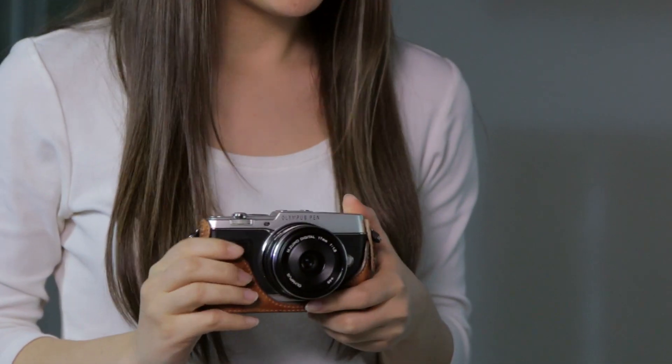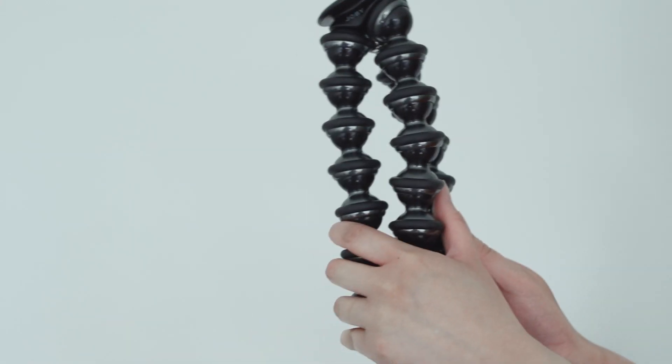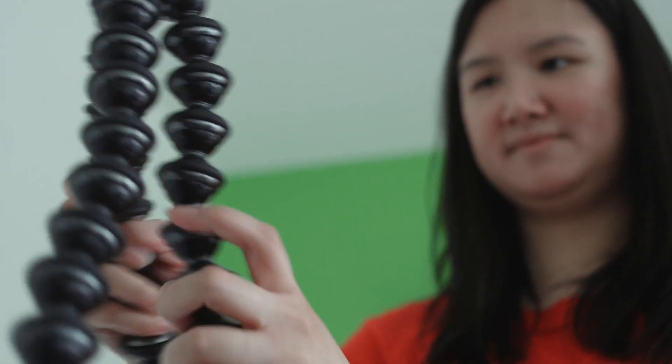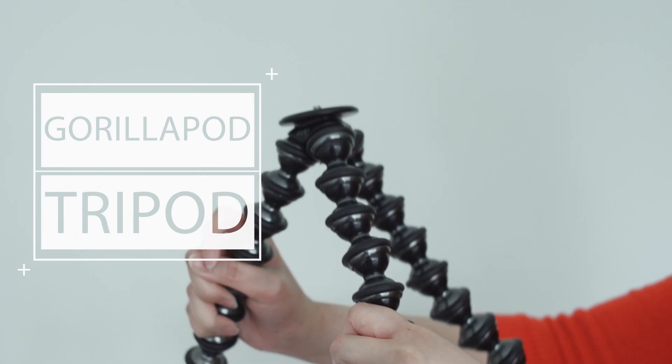There are also ways to stabilize your camera without any equipment. Anything relatively flat that you can rest your camera upon can be used as a stabilizer. A cool versatile tool I like to use to mount my camera on rougher terrains or hard to reach places is a GorillaPod like this. You can find a link to this in the description below.